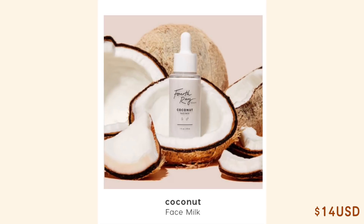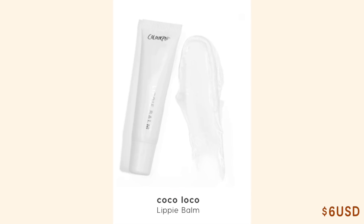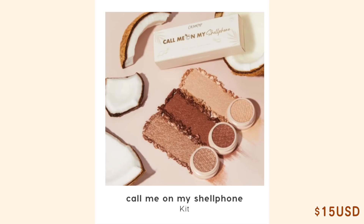There's one coconut face milk, which is 14 US dollars, one lippy balm which is six US dollars, and a trio of super shock eyeshadows for 15 US dollars. With that being said, let's start talking about the Going Coconuts eyeshadow palette.